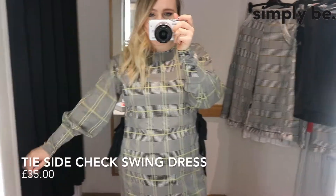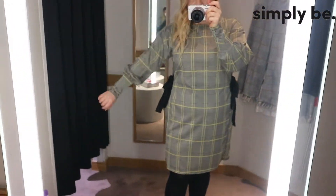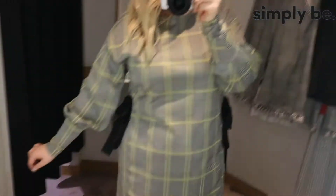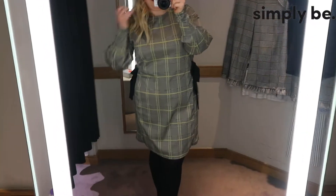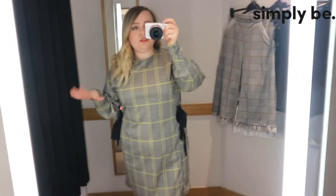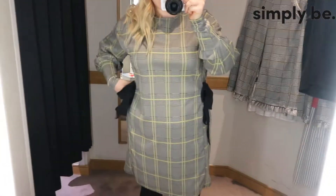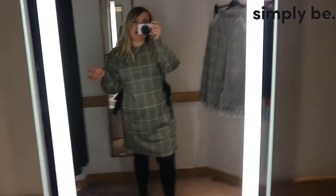So this is the first dress that I've tried on - I absolutely love the houndstooth check and the lemon that's running through the pattern. I'm also obsessed with these balloon sleeves - if you don't know what a balloon sleeve is, it goes tighter at the bottom and then balloons out with the fabric, and I just think it adds such a high-fashion touch and makes the dress look so much more expensive than it actually is. I'm also loving these black ties at the side because it means you can change the shape of the dress. I've tied them quite tight so it almost turns into a skater style. It's perfect for work or even a nice meal out.